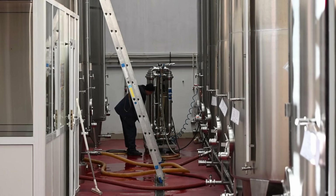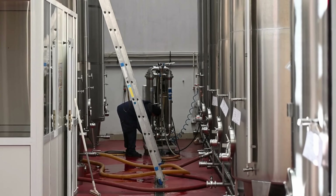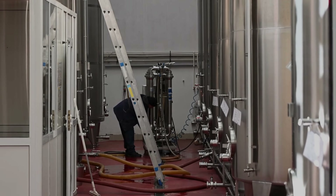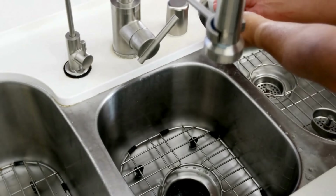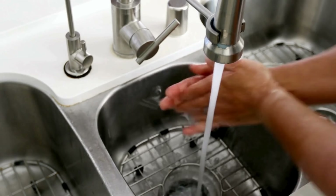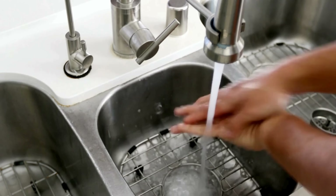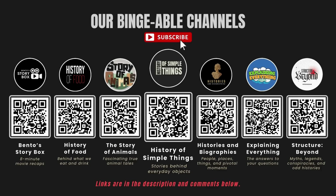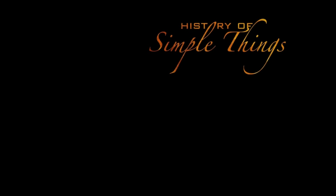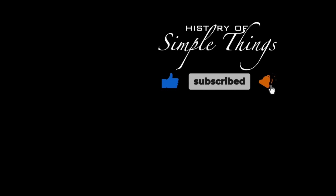Without nickel, modern life would look very different, and certainly a lot less advanced. Thank you for watching. If you have suggestions for our next video, feel free to share them in the comments below — we'll be sure to give you an acknowledgement for your contribution. If you enjoyed this video, please check out our other bingeable channels. Thank you for joining us on this journey through the history of simple things. Don't forget to like, subscribe, and stay tuned for more stories woven through the smallest details.